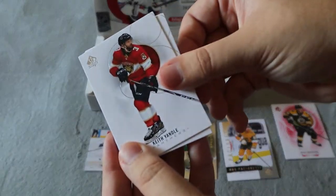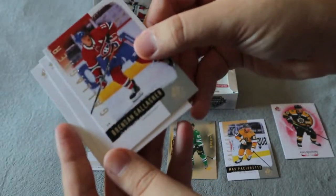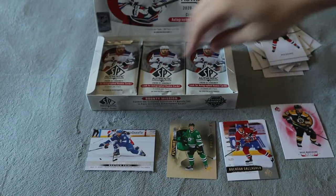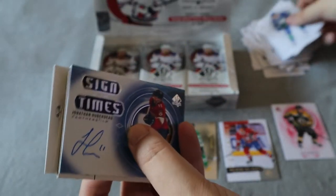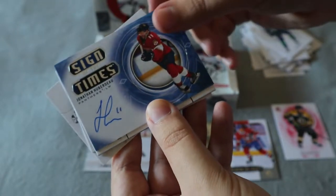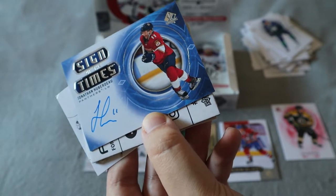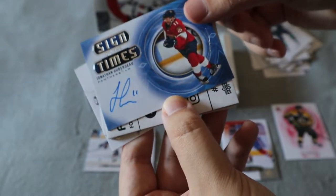Keith Yandle — recently retired — base card. We do have a Brandon Gallagher retro card. Then base and base. We have an auto for Jonathan Herbido — that is nice — Sign of the Times. Recently traded to Calgary as well, very very interesting. I really like that one.